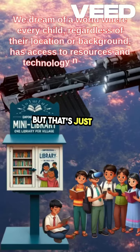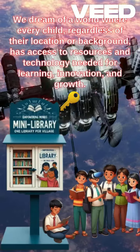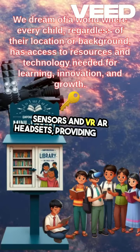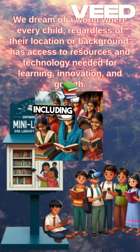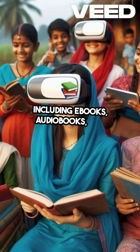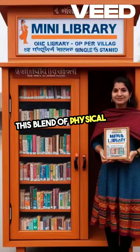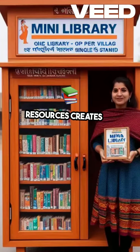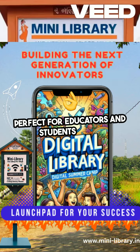But that's just the beginning. Our Mini Libraries are equipped with NFC sensors and VR/AR headsets, providing access to a vast array of digital content, including e-books, audiobooks, and interactive learning materials. This blend of physical and digital resources creates an immersive learning experience, perfect for educators and students alike.